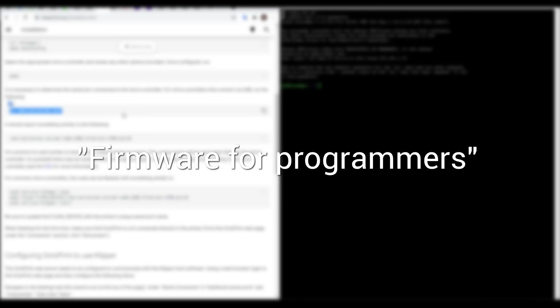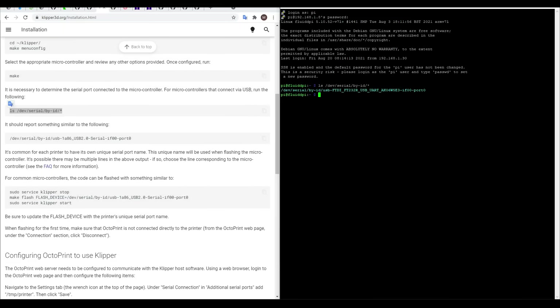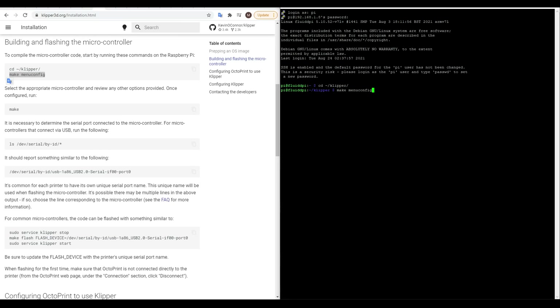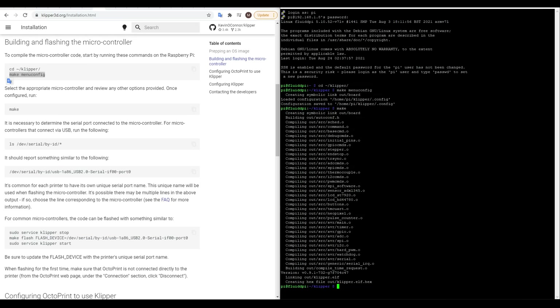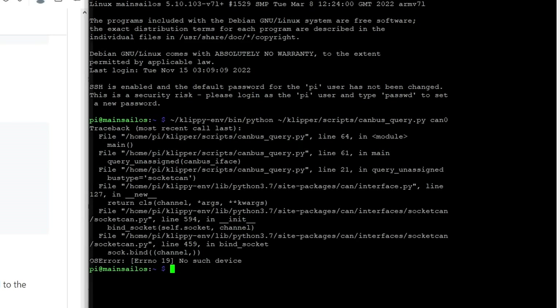I've often heard Klipper described as a firmware for programmers. If you're dealing with Klipper, you better get used to working in the terminal over SSH, because even the easiest install methods will still require this. Just like compiling Marlin in VS Code, the thought of working like this is quite intimidating for many people and enough to put them off. I would argue in its defense that a lot of the time you can simply copy and paste commands from documentation, but the effect is still there — especially when things go wrong and people feel particularly lost.